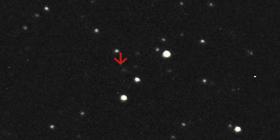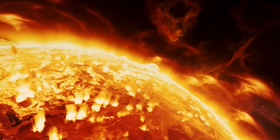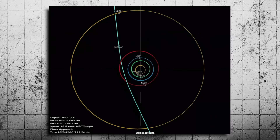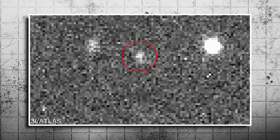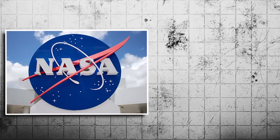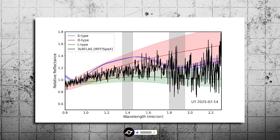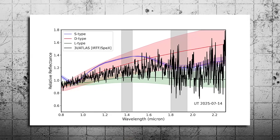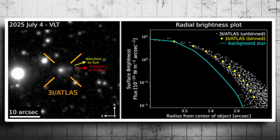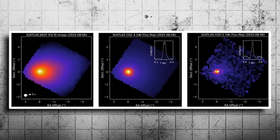As of now, 3i Atlas is making its way through the inner solar system. Depending on its path and how it reacts near the sun, we might get more data, or we might lose sight of it completely. There's a chance it will swing around the sun and slingshot away, never to be seen again. Or it could slow down, linger, change course — probably not, but with this object, nothing is off the table. Space agencies around the world — NASA, ESA, and independent observatories — are watching closely. Spectroscopy, infrared analysis, and tracking software are all being used to monitor changes. And if anything dramatic happens — a tail disruption, a sudden acceleration, a change in direction — it'll make headlines. Because the more we look, the more we realize something weird really is happening with 3i Atlas.